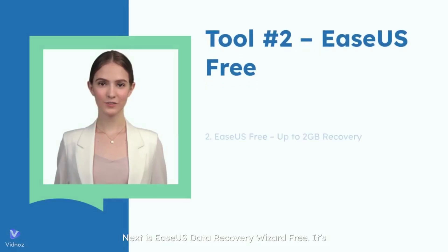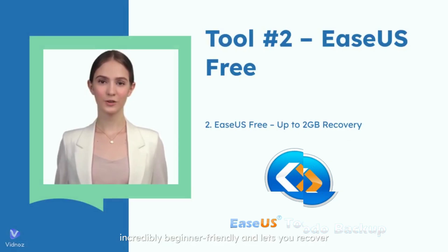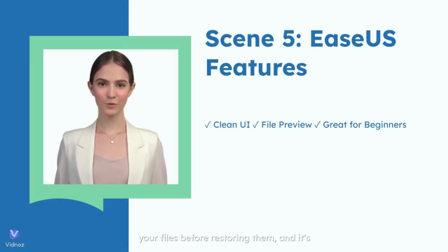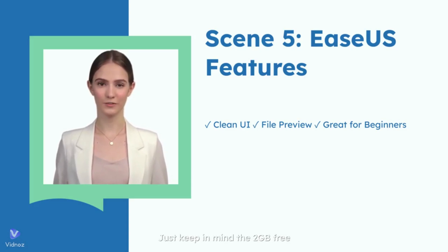Next is EaseUS Data Recovery Wizard Free. It's incredibly beginner-friendly and lets you recover up to 2GB of files from USBs, formatted drives, or even lost partitions. The interface is super clean, you can preview your files before restoring them, and it's great if you're not very tech-savvy. Just keep in mind the 2GB free limit.